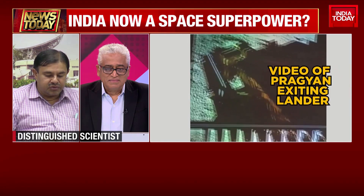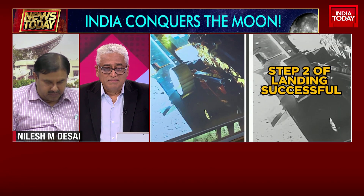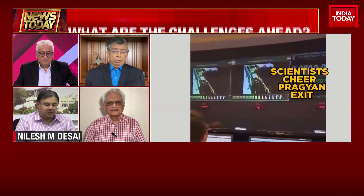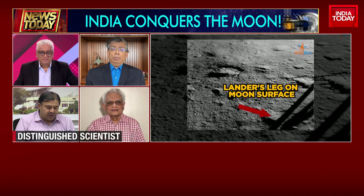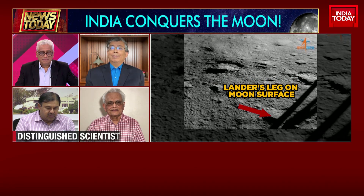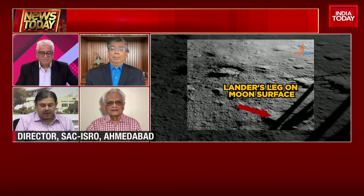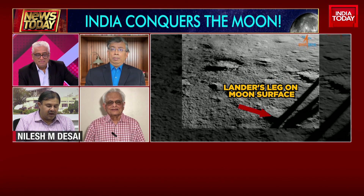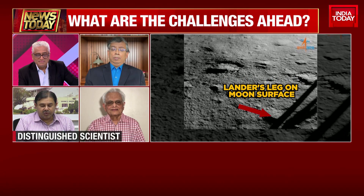The rolling speed is actually not one centimeter per second, but one centimeter per minute. That is what we'll be using for its continuous experimentation. We have 12 and a half days because we landed on the second day after sunrise on the moon, and generally one moon day is equal to 14 earth days.